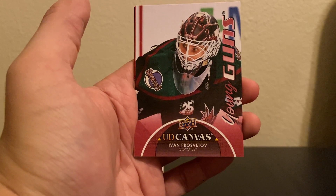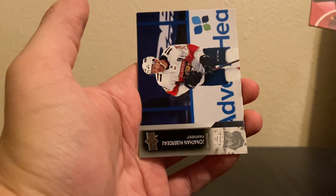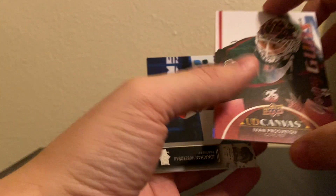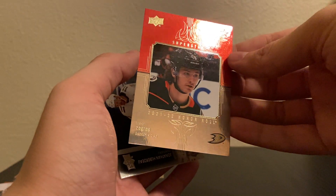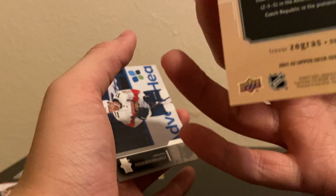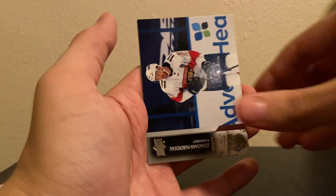Young Guns Canvas — bang! Another nice hit there. Oh wait, we got the card behind it too — it's Zgris again! Superstar Honor Roll. I don't know why it's not numbered, it looks like it should be, but Zgris Superstar Honor Roll — I think these have a little value. Huberdeau, Kadri, and Bobrovsky.